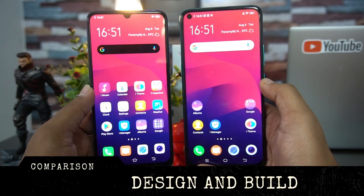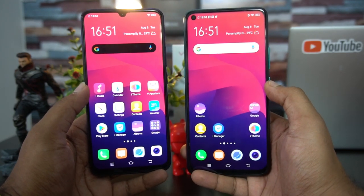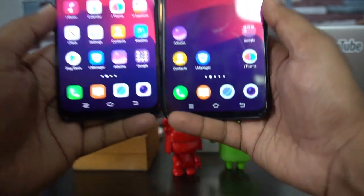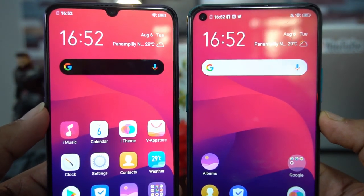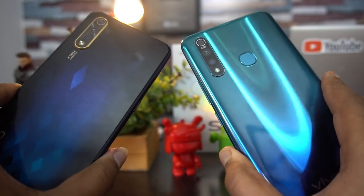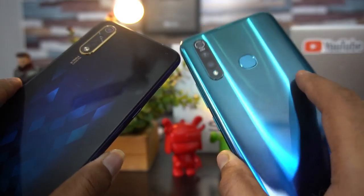Let's start with design and build quality. Looking at the front panel, the designs look quite different — one has a waterdrop or dewdrop notch while the other has a punch-hole camera, which Vivo calls an in-display camera. The bezels are quite similar on both. Looking at the back panel, the Vivo Z1 Pro has a curved finish while the Vivo S1 has a flat finish. The pattern on the S1 also looks pretty good.